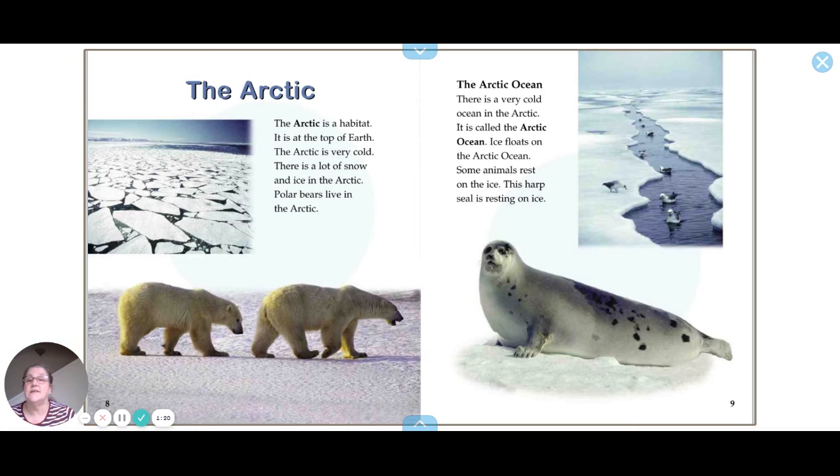The Arctic is a habitat at the top of the earth. It is very cold with a lot of snow and ice. Polar bears live in the Arctic. There is also a very cold ocean called the Arctic Ocean, where ice floats and animals like this harp seal rest on the ice.